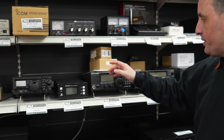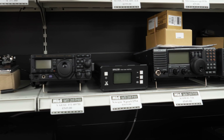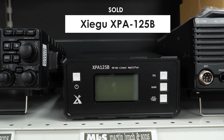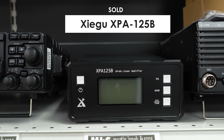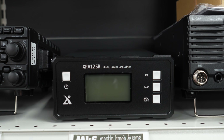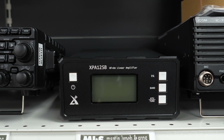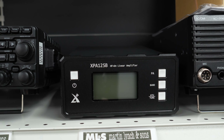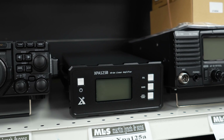Moving across, we've got the Zygu XPA125B linears. Around about 100 watts output on these — they claim 125 but it's normally around 100 watts or so. If you're running a 705 you can get connecting leads, and there are leads available for the 818 as well as the 705. Just save a few pounds on the price of a new one.